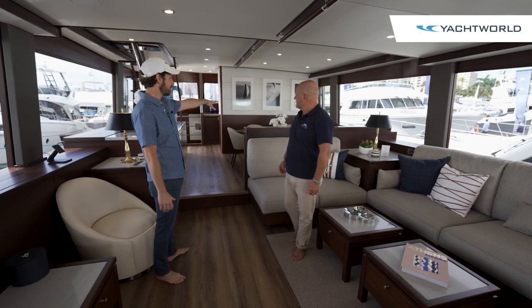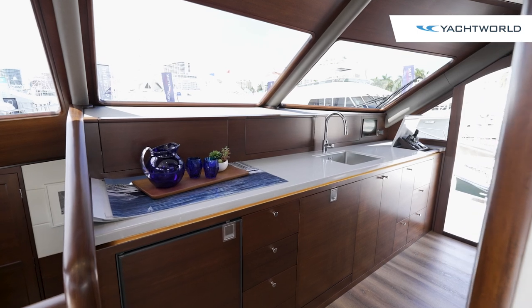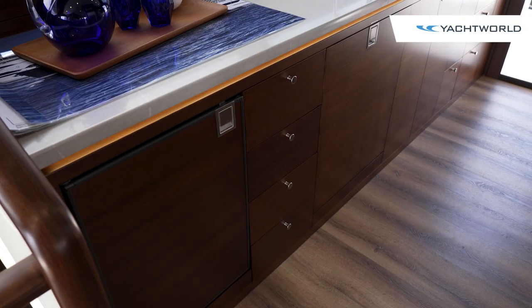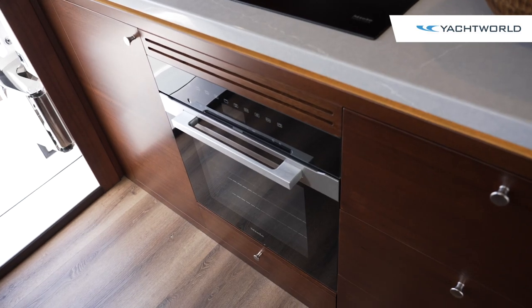There's a separate dining area here for the formal dining. Now here we have the full-size galley, as you'd expect, with dishwashers, freezers, fridges, microwaves, ovens, and cooktops.